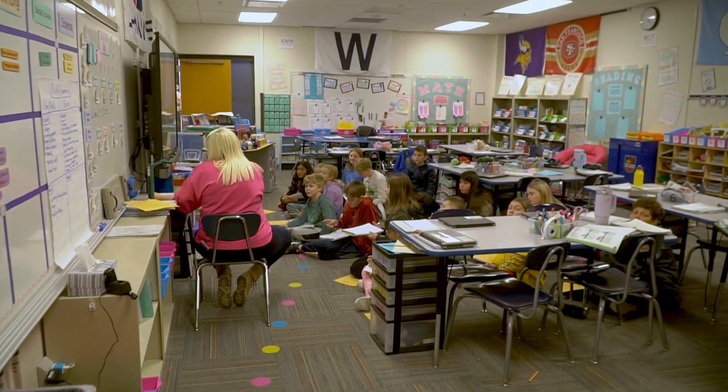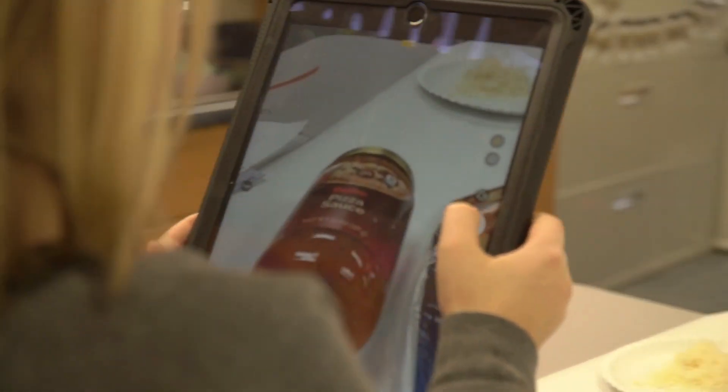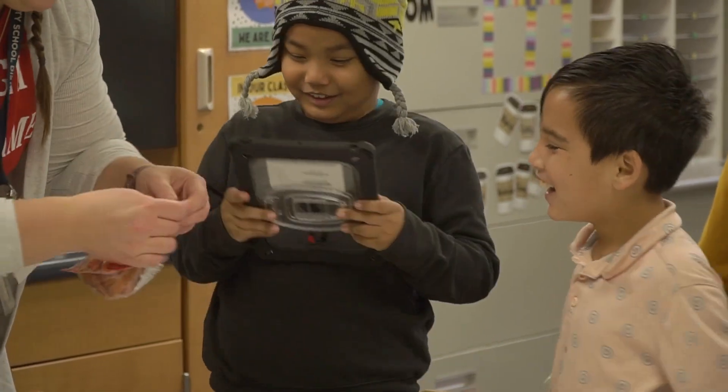We were just really drawn to the unique opportunities here at the school with the year-round calendar and project-based learning. It's been really fun to listen to my daughters tell us about their projects and hear how they're working together with their classmates and actively participating in the things that they're learning.